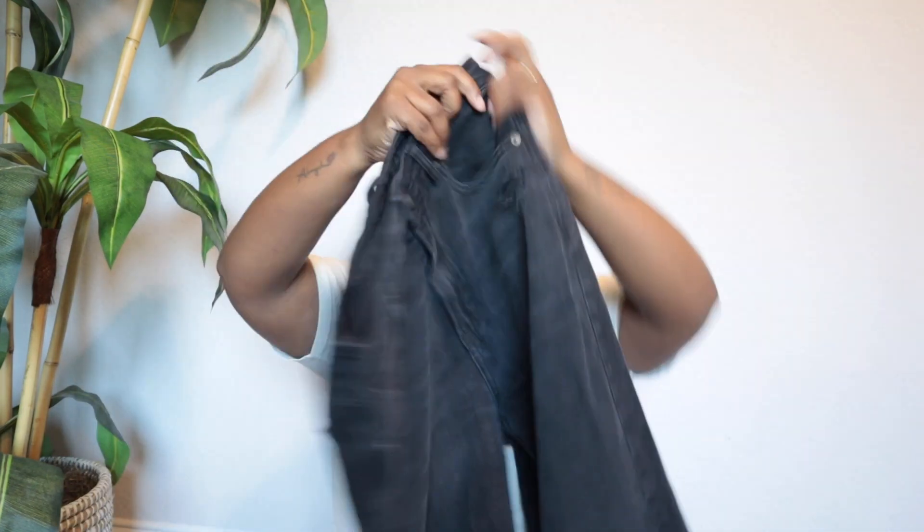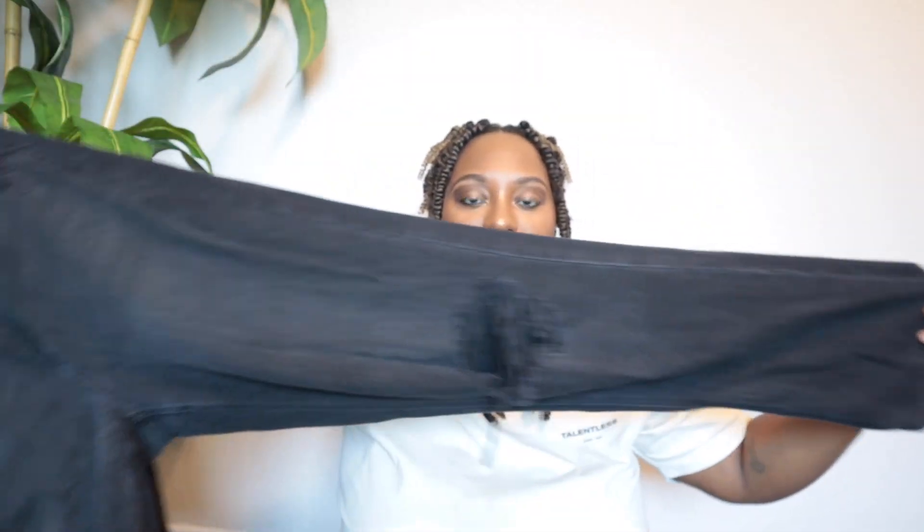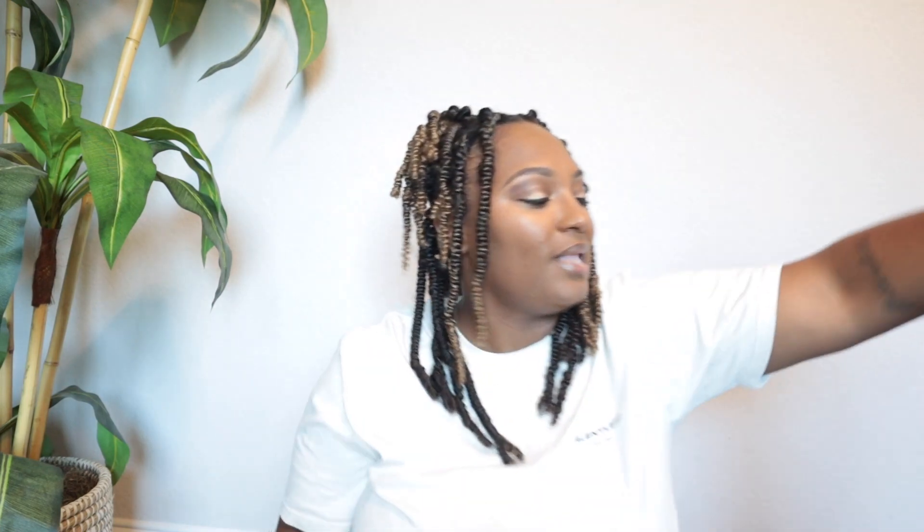These are a pair of American Eagle jeans — the mom straight jean in black distressed. These are an extra long size 6, and that's why I got them because that size is kind of a unicorn in the secondhand market.